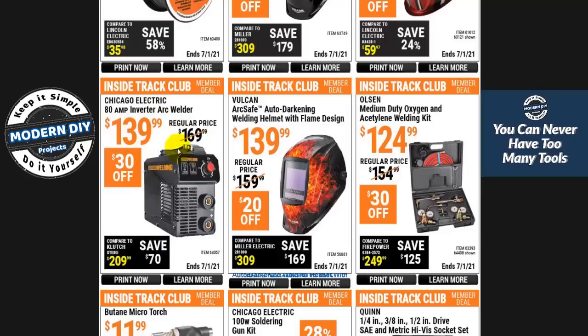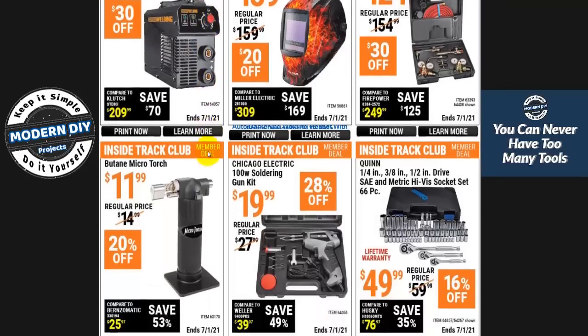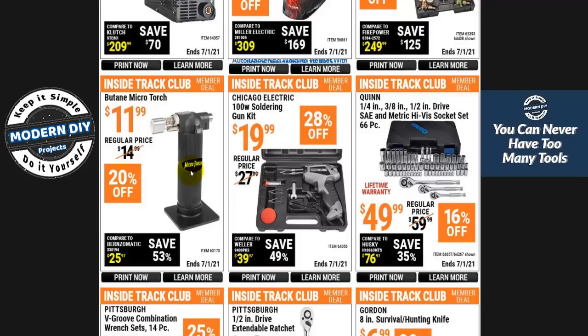Here's an acetylene welding kit for $124 — they put this on sale quite often. And here's a Chicago Electric ARC welder, 80 amp, for $139. Now a couple of items to warn you about: the butane microtorch is really garbage — it works so poorly that it actually has no warranty. When you buy it, you bought it. Don't buy that. And the soldering gun kit — don't buy this either. I bought it a couple of years ago and did a review thinking it was good, but now it barely ever wants to heat up enough to melt solder.